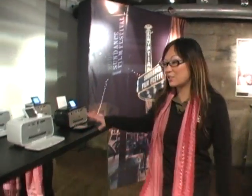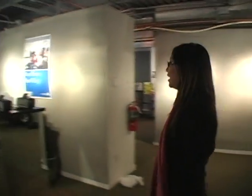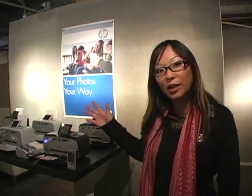Here we have some printer stations where people can bring in their cameras and print their photos. We've also got a backdrop behind me where we're going to take pictures of people. Nokia is joining us this year — we've got some camera phones and people can get their picture taken on the backdrop with the phones. We're also showing off some wireless printing capabilities via Bluetooth with our printers over here.